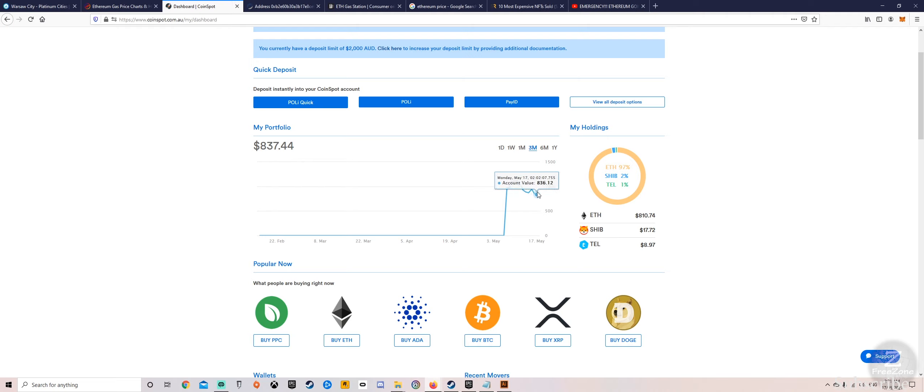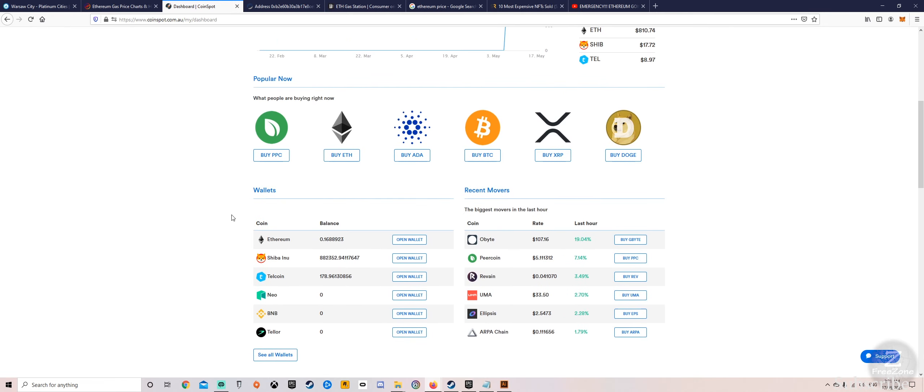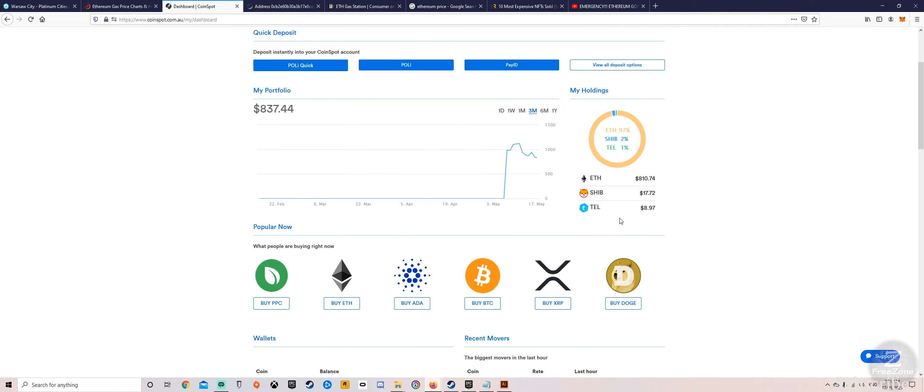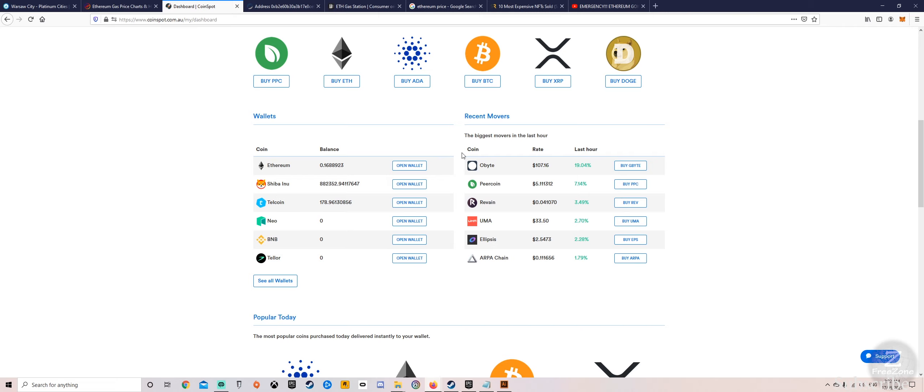I'm no investment advisor so don't take any advice from me — this is just me testing the waters. I've got some Shiba Inu and some Telcoin that I'm holding long-term to see how they go. In Ethereum I've only got 0.16. Ethereum is sitting at $800, Shiba Inu I've put in $17, Telcoin I've put in $20 and it's gone down, and I put in $10 which has also gone down. The market is fluctuating quite a bit.